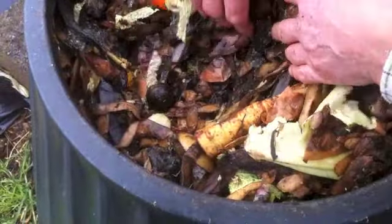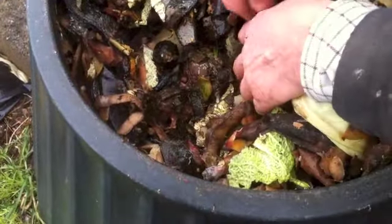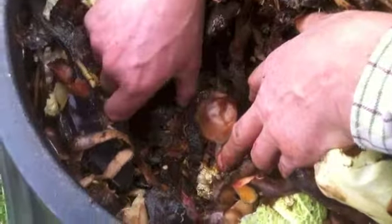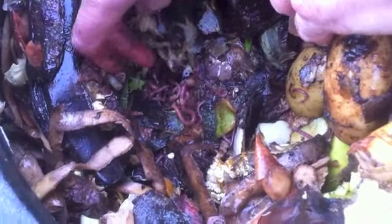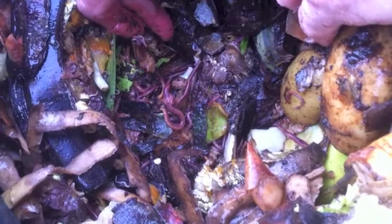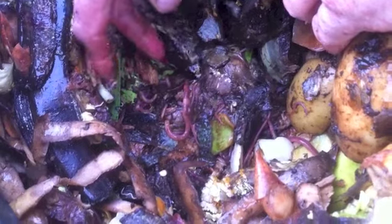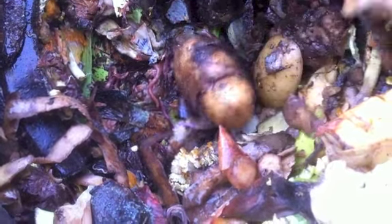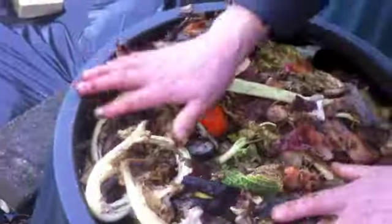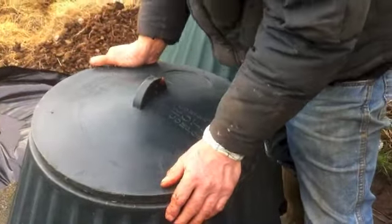We go down a bit further here and you can see it's all starting to get a bit mucky. Come in close — look at that, see those worms there? That's what they're turning this waste into what is known as compost. See all the life in there. Put that back and we'll move on to the next bin and take a look at what it eventually turns into.